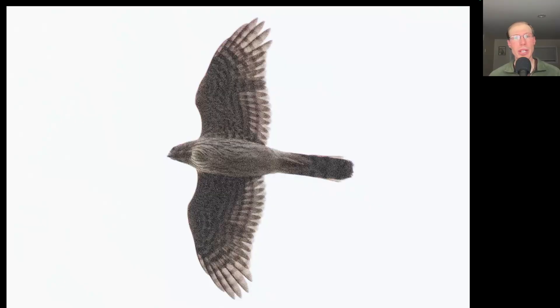Despite the large number of sharp-shinned hawks today, we were only able to pull out a few Cooper's hawks. Here we have an example of a juvenile. Notice the larger head and notice the teardrop brown streaking concentrated on the upper breast of this juvenile Cooper's hawk.